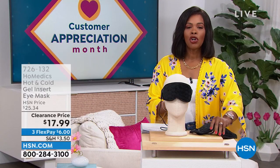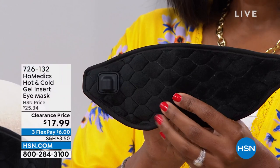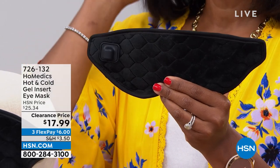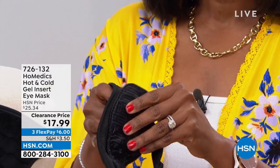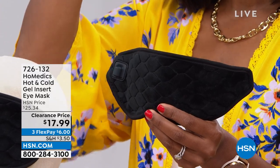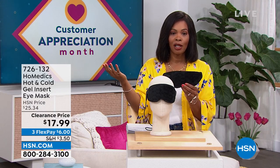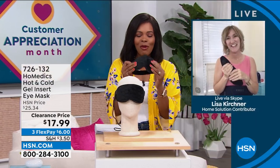We're going to start off with a little something for you. This is from Home Medics — what I'm holding is an eye mask. Whether it's soothing heat or cooling that helps depending on the situation you're going through, isn't it wonderful to have a mask that fits the purpose, that's comfortable, that can be hot or cold? You've got it for $17.99 when normally it was over $25. Our health and wellness expert Lisa Kirshner is joining us.